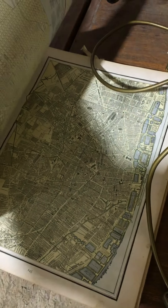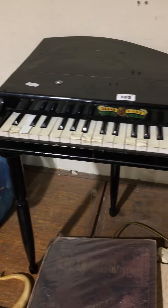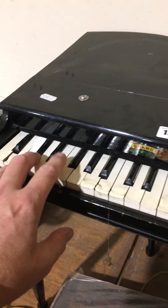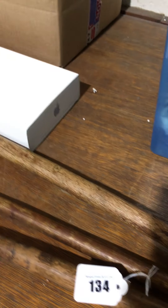Lot 132 is an antique atlas. Lot 133 is a child-sized mini grand piano. Lot 134 — there are three walking sticks or crooks really: a shepherd's type crook and two others.